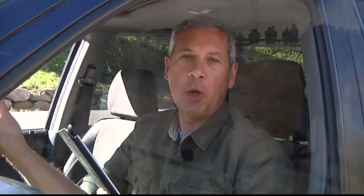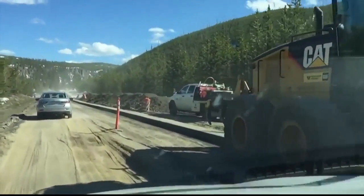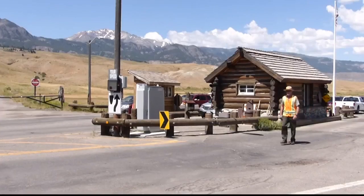People are going to be handed a digital tablet. They'll use it to record their experiences in the park — for instance, to show how long they stay at certain places and how long it takes them to travel somewhere else. And then as they're wrapping up their trip, they'll leave the tablets at visitor centers or at entrances.